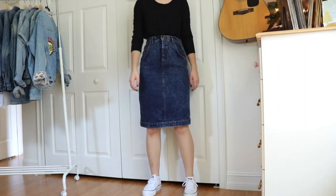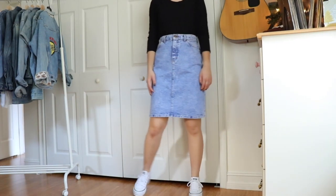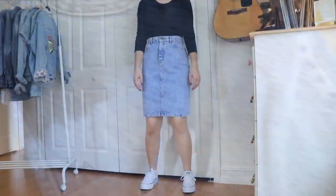This skirt is a 1980s Lee denim skirt, and I loved it so much I had to get it in another color. I absolutely love the wash but I'm not crazy about the fit. I got it for $20 off Poshmark and it's in absolutely pristine condition, so I just couldn't let it go.